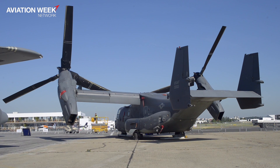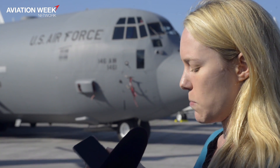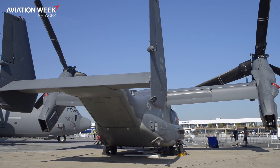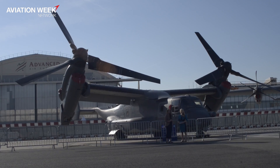The V-22 can be armed with several roll-on, roll-off capabilities. They can put a rearward-firing ramp gun on it, as well as a belly-mounted, remotely-operated gun turret — you can roll these capabilities on or off as needed. But mostly right now, the Marine Corps is using it as an assault platform to carry troops. With these upgrades, the V-22 will be able to be configured basically as a gunship, which is the next step in capability for the platform.